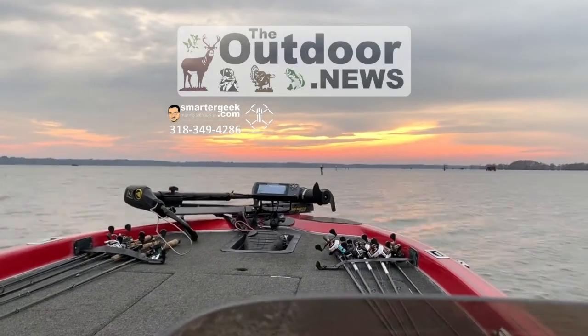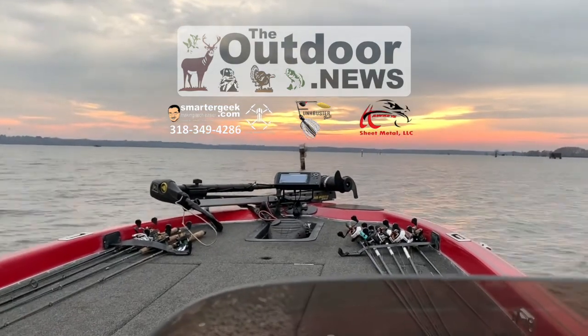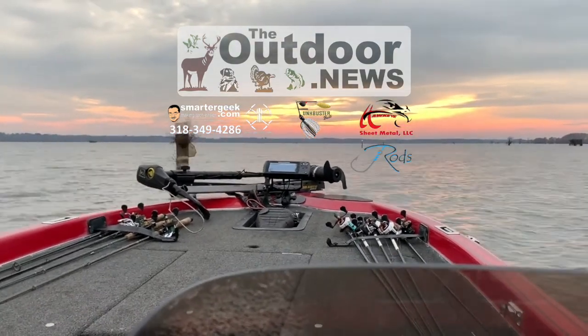The Outdoor News is brought to you by SmarterGeek.com, Funk Buster Baits, Hawkeye, and J-Rods.